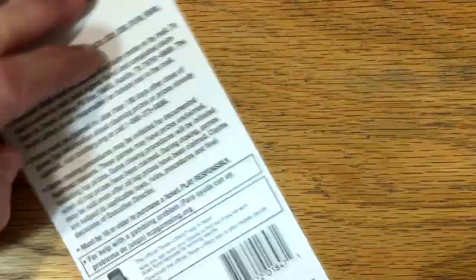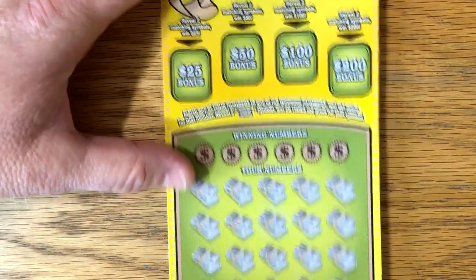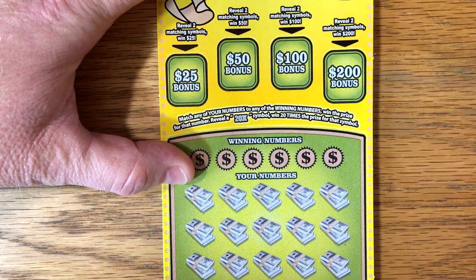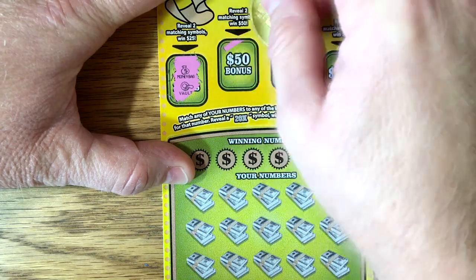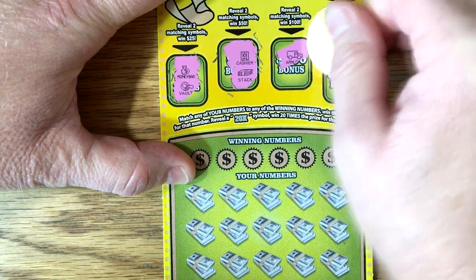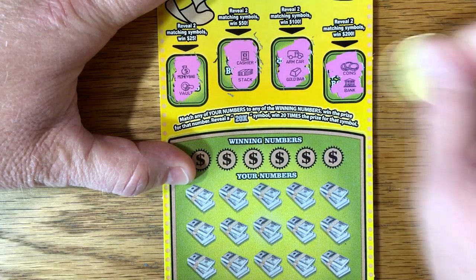Let me flatten this out a little bit. This has kind of been my go-to ticket. We've had a lot of good wins on it. Money bag and a vault, cashier, cashier, stack of cash, armored car, gold bar, coins, and a bank.